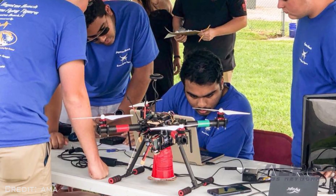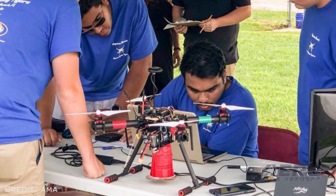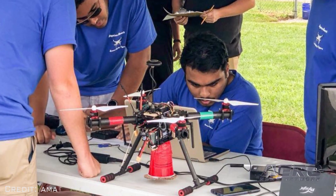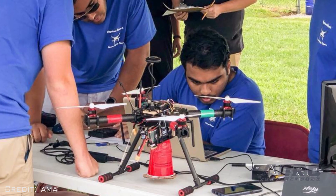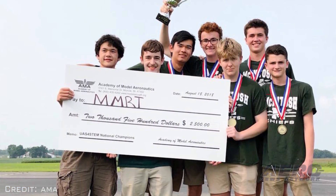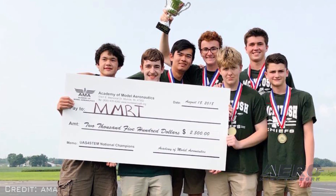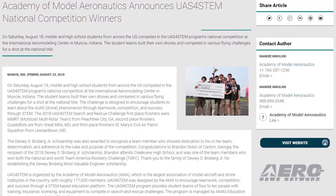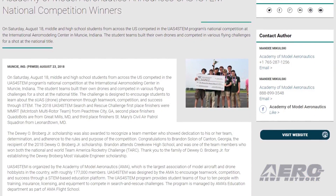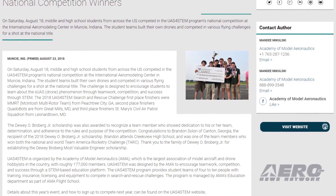On August 18th, students from across the U.S. competed in the UAS for STEM program's national competition at the International Aero Modeling Center in Muncie, Indiana. The 2018 UAS for STEM Search and Rescue Challenge first-place finishers were the McIntosh Multi-Rotor Team from Peachtree City, Georgia. Second-place finishers Quad Bots are from Great Mills, Maryland, and third-place finishers St. Mary's Civil Air Patrol Squadron from Linnertown, Maryland.